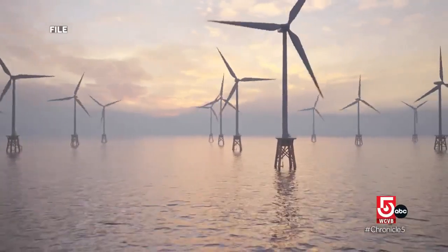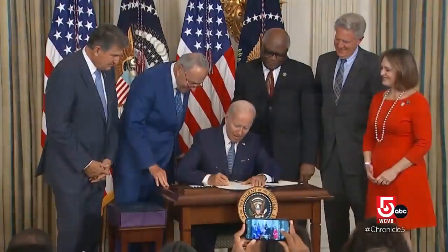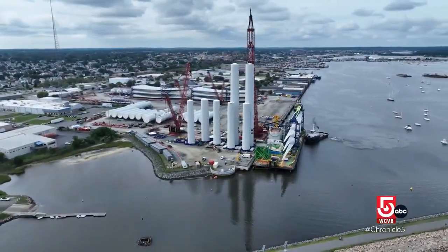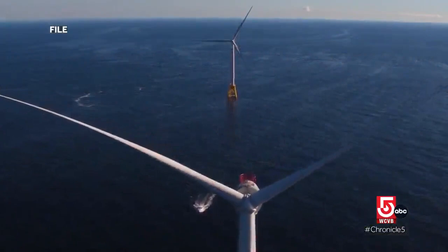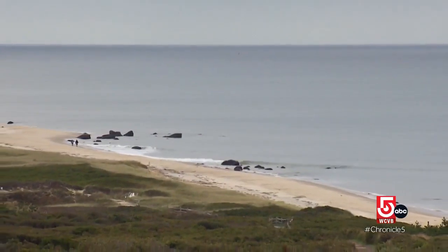Offshore wind development has political backing on a national and state level from both the Biden and Healy administrations. Developers continue to choose New England for their projects. But why New England? Why is this area prime for offshore wind? Storm Team 5 chief meteorologist Cindy Fitzgibbon explains the wind patterns of the region.